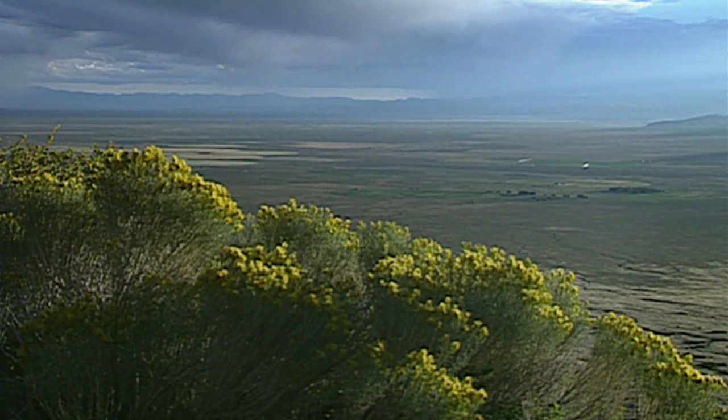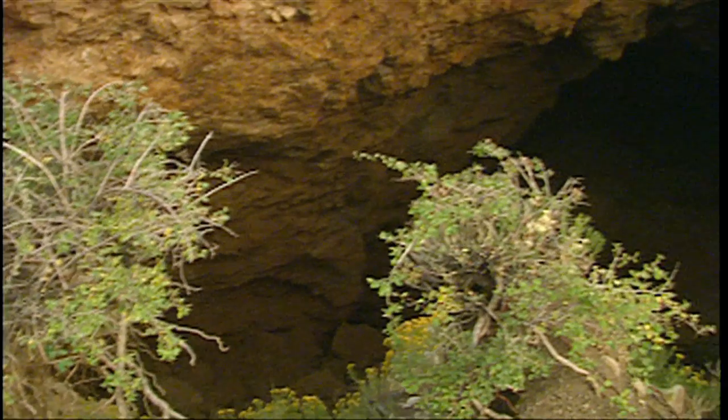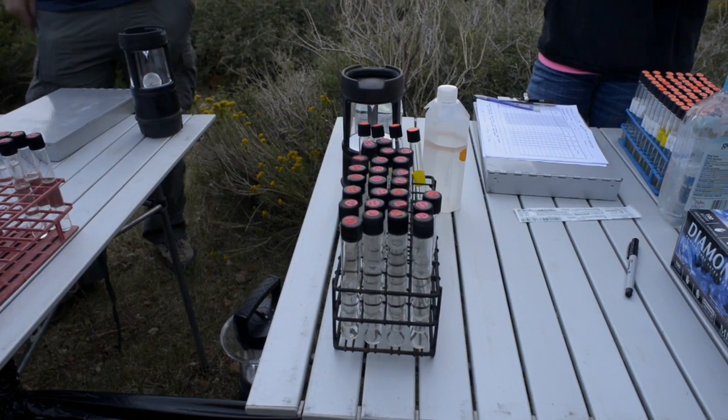Tucked away in a remote corner of Colorado's expansive San Luis Valley, an abandoned mine and a unique colony of migratory bats are playing an important role in studying a disease that threatens the future of many bat species nationwide.